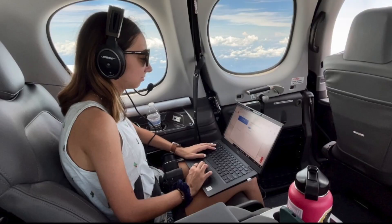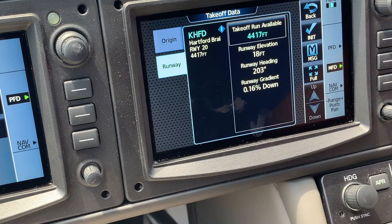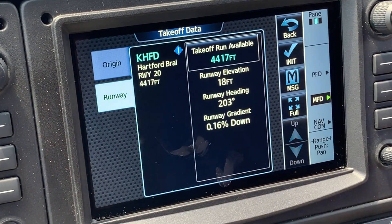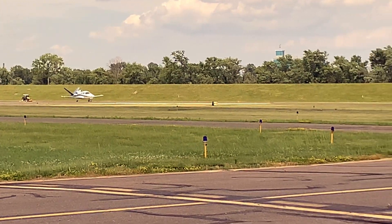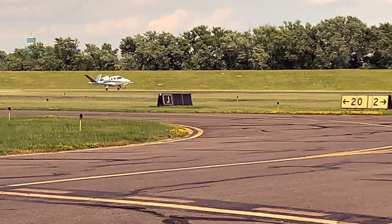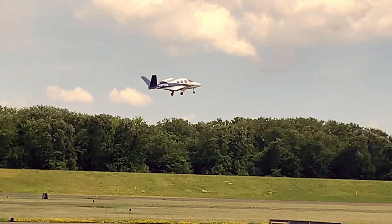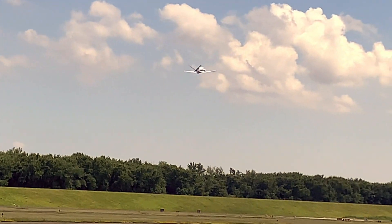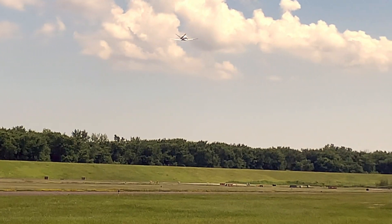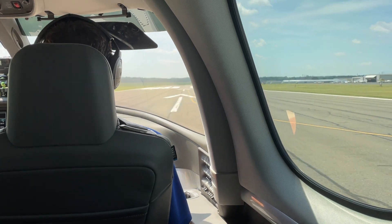One of the capabilities we added for our customers is an increase in takeoff performance. This means we'll shorten up the ground roll of the airplane during takeoff. You're also able to get above a 50-foot obstacle in a much shorter distance, and it creates even better climb performance. This gives our customers more capabilities and more opportunities to go to different airports throughout the United States in all weather conditions.